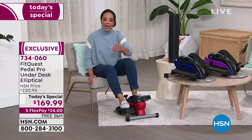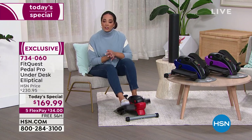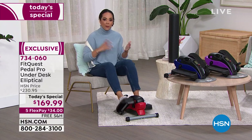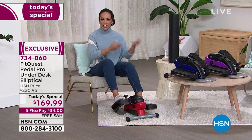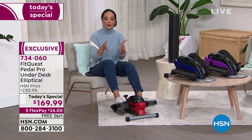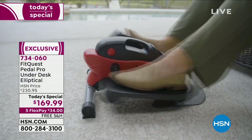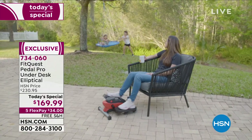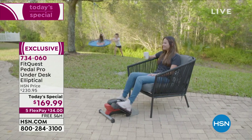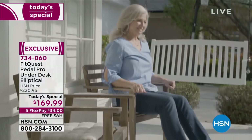If you're brand new to HSN, welcome to the HSN family. If you want to sign up for an HSN credit card and get extra savings, it enrolls you in our VIP savings events. As a thank you for signing up, you get $10 off — so the best value on this under-the-desk elliptical becomes $159.99 because you save those $10. You've still got the FlexPay, and we'll still ship it to your doorstep for free. There are eight levels of resistance — if I can feel it at level one or two, we're definitely going to feel it at level eight. Item number 734-060.